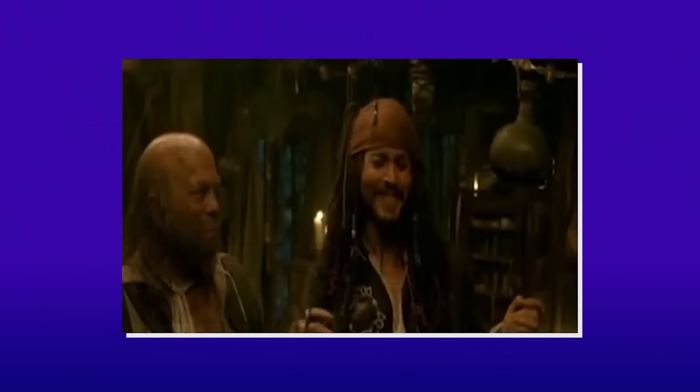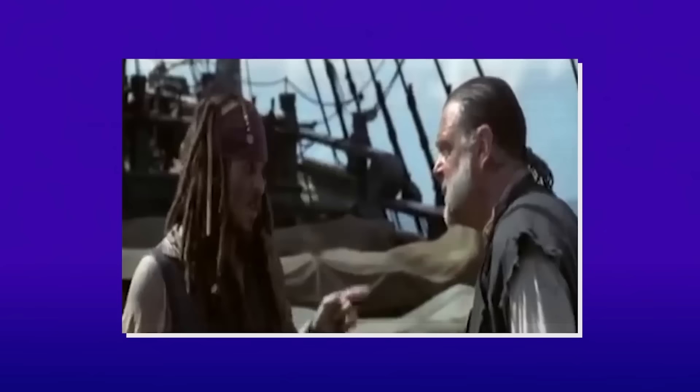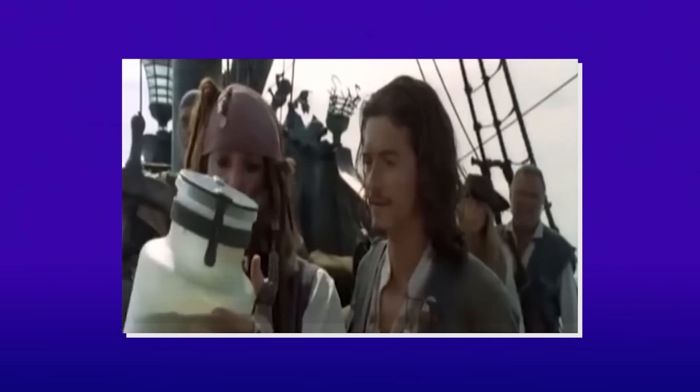Johnny Depp stayed in character even when he flubbed his lines. Much like Jack Sparrow, Depp was the source of numerous comical moments on set. At one point, he even forgot the name of the notorious Davy Jones' ship, asking, 'Crocodile machine or whatever it's called — what's the bloody thing called? Flying what?' To which someone replied, 'Dutchman.' But he was also very helpful to his fellow cast — seems like it's always a good time when Jack Sparrow's around.